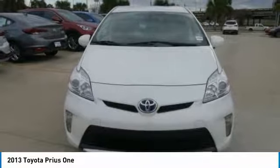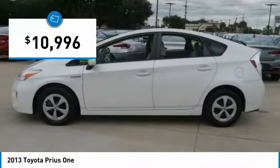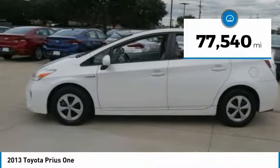One reason for its EPA estimated combined 50 miles per gallon rating, and it is priced below $15,000. This vehicle has less than 80,000 miles.